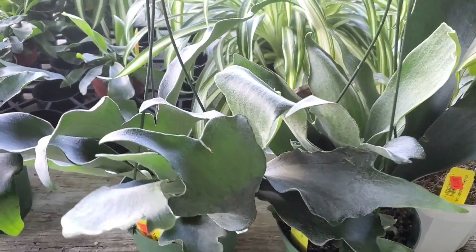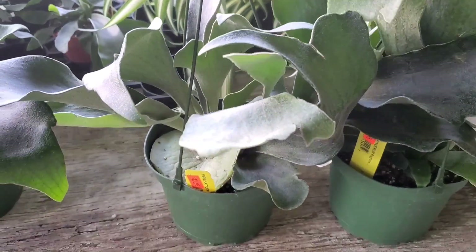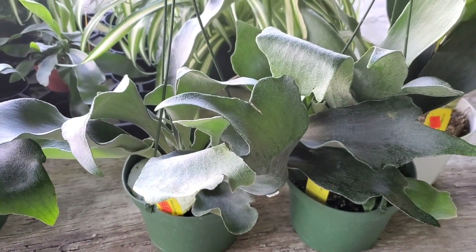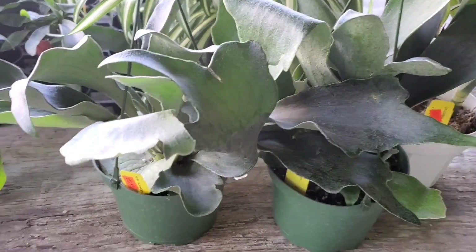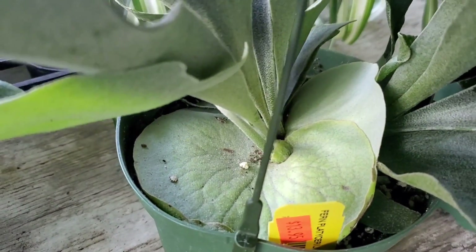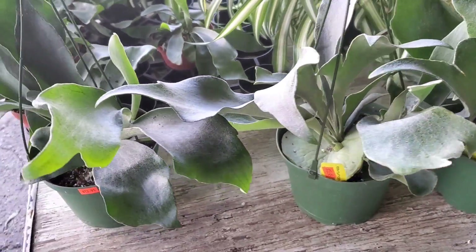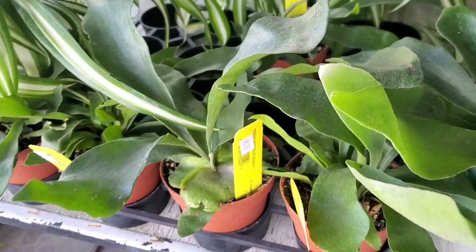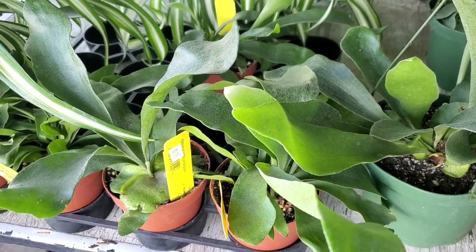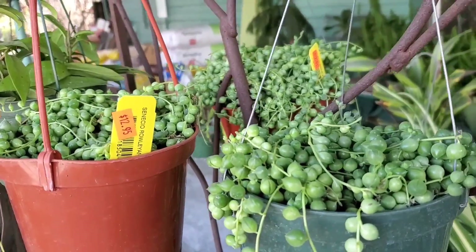They have some Staghorn Ferns and these are a really good price. It's $13.95 for the 6-inch. And look, it's growing that little shield leaf — so cool. And they also have some smaller ones. These are $5.95 — it's a good price. Good price for both of them. And they have some really lush Strings of Pearls.